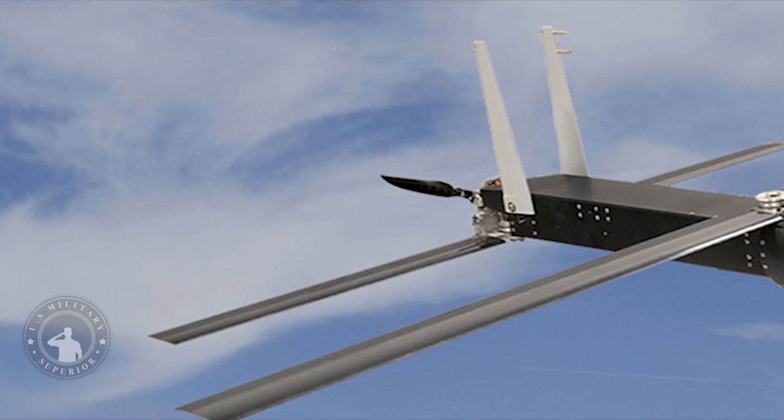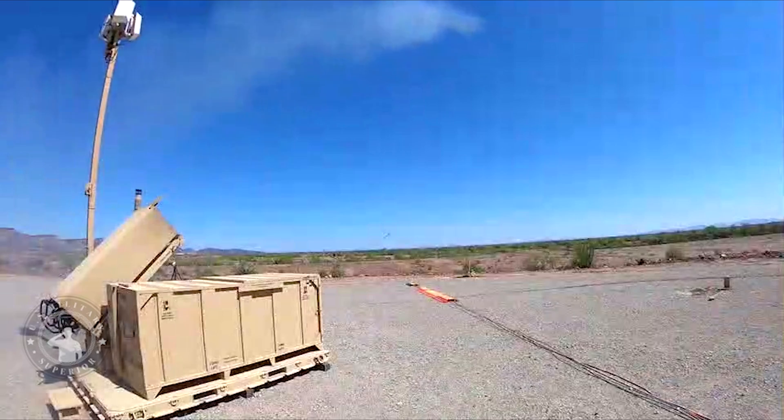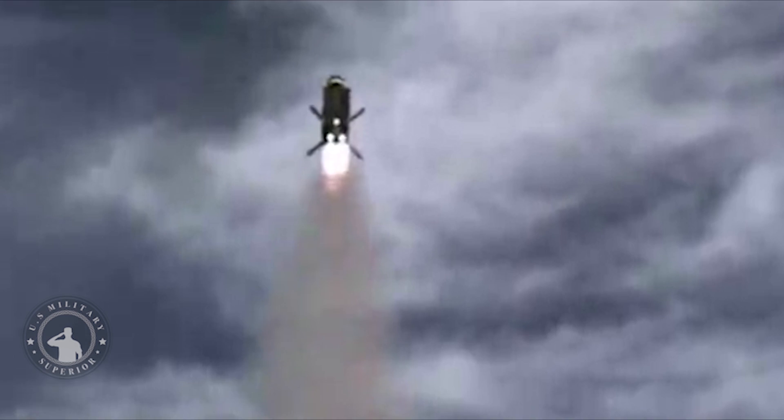The Coyote is a small, tube-launched UAV with a flexible launch system capable of being installed on a wide variety of platforms, including unmanned underwater vehicles or unmanned surface vehicles. Earlier versions of the Coyotes were propeller-powered and resembled fixed-wing aircraft with pop-out wings and twin tails. These types were intended primarily for intelligence, surveillance, and reconnaissance roles.